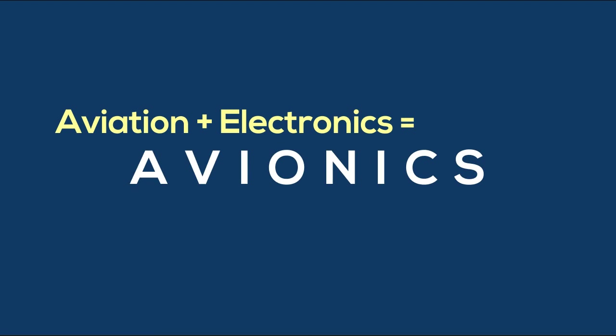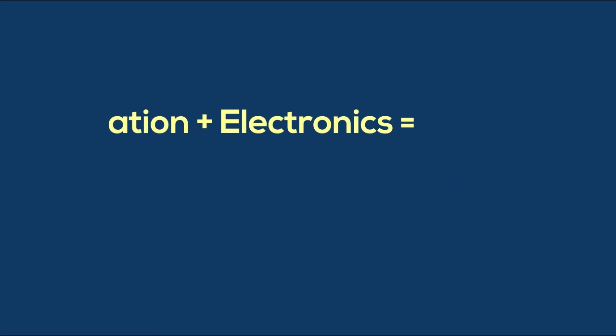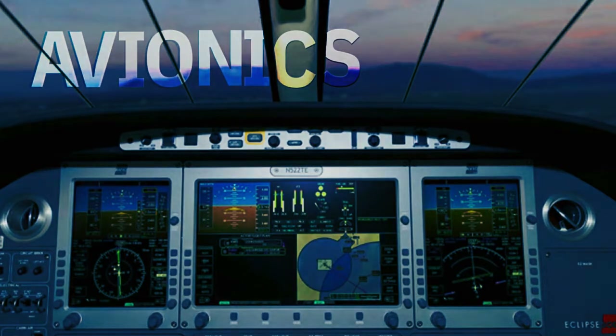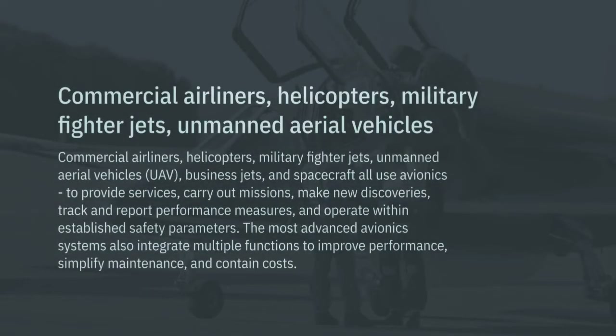Aviation plus electronics equals avionics. Avionics is a contraction of aviation and electronics. The avionics technology literally focuses on the electronic systems used on aircraft, spacecraft, and artificial satellites.